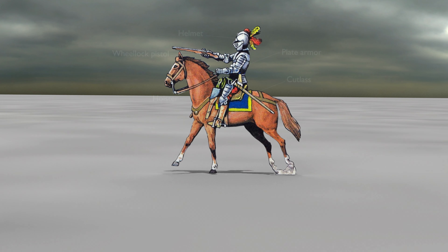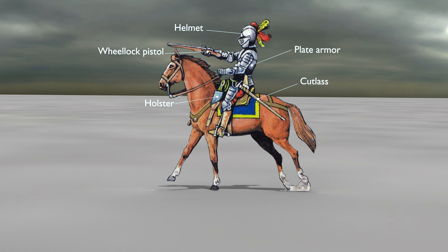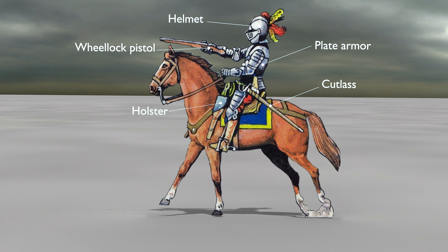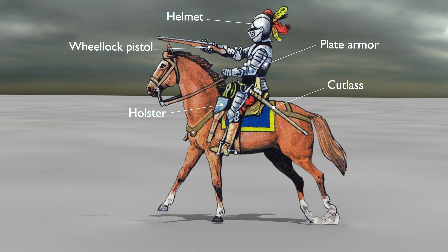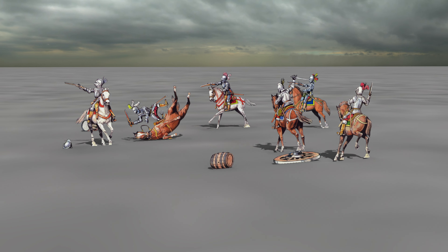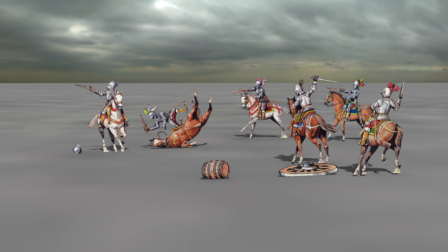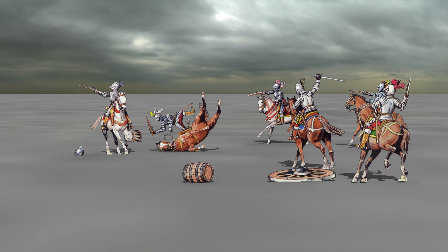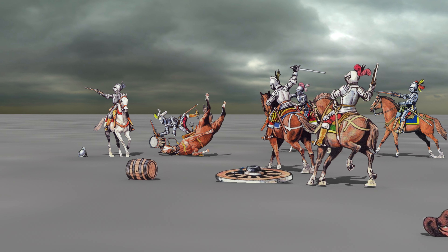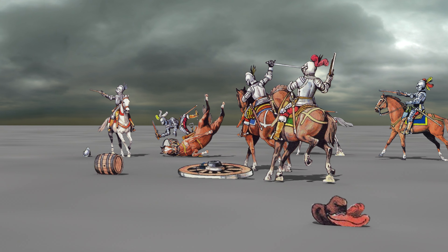Cuirassiers wore the heaviest plate armor of all — a remnant of knightly cavalry, the heavy horse. They broke the enemy line, whether it was infantry, cavalry, or artillery, which was not yet very numerous and was usually placed in an advanced position in front of other formations. The short spear proved to be a rather disadvantageous weapon and was quickly replaced by firearms. Among the cuirassiers, cold weapons were represented by swords and rapiers.